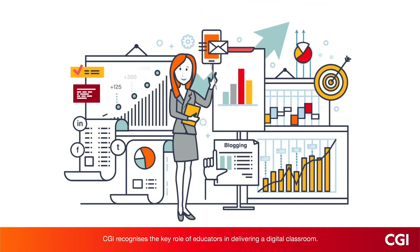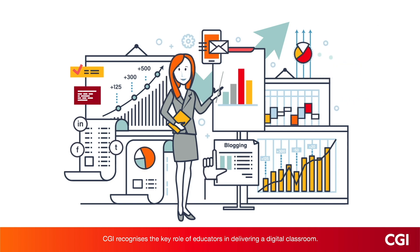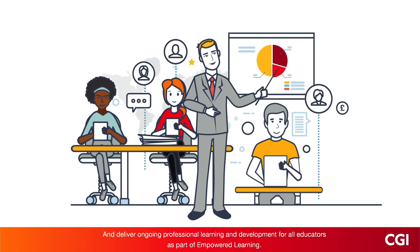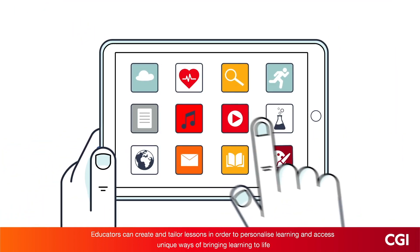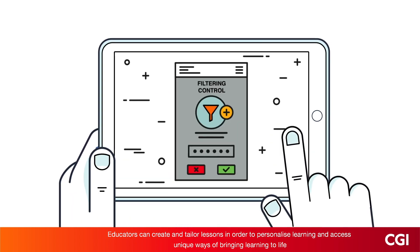CGI recognises the key role of educators in delivering a digital classroom, and delivers ongoing professional learning and development for all educators as part of Empowered Learning. Educators can create and tailor lessons in order to personalise learning and access unique ways of bringing learning to life.